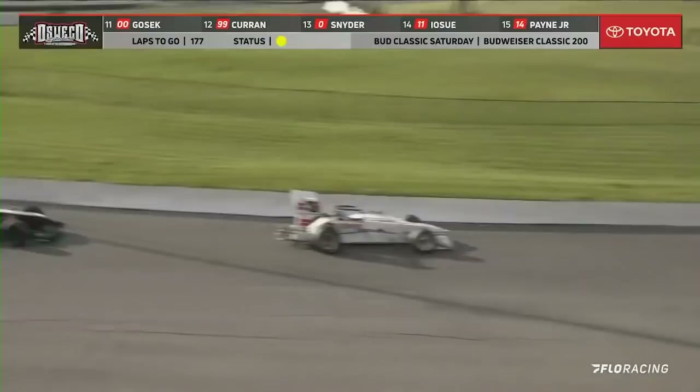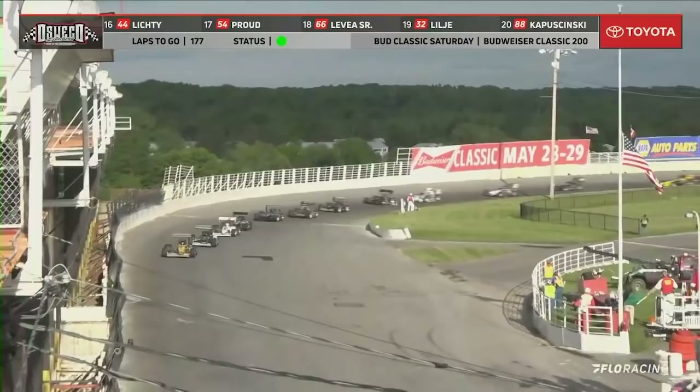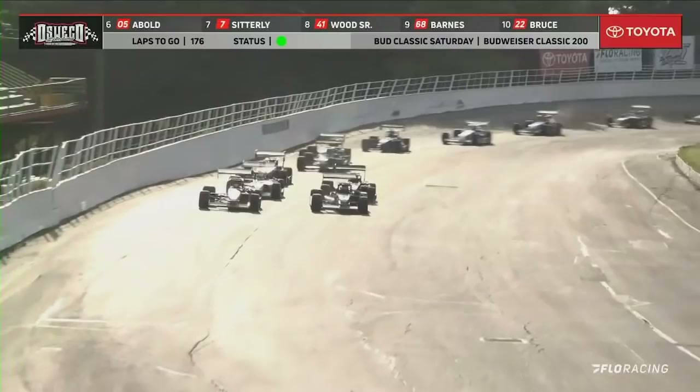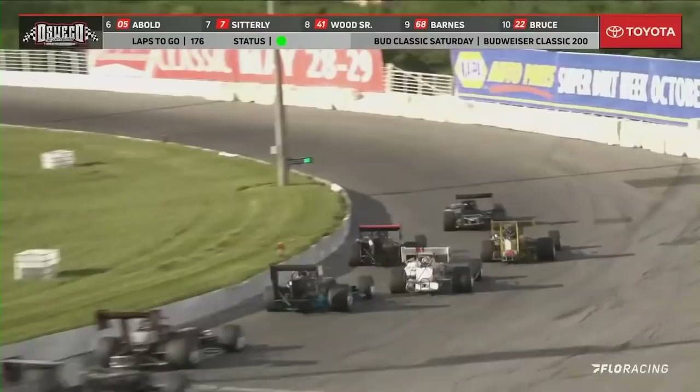Picking it up, and Bellinger got on it in a hurry. Green flag is out — he got a good jump on the field. Once the pace truck is out of the way, it is up to the leader to decide when he wants to take off. Brandon took off early, but here he's in trouble. Here comes the 95 — Schulich down to the inside takes over the spot. Brandon Bellinger having a problem with the 0-2.